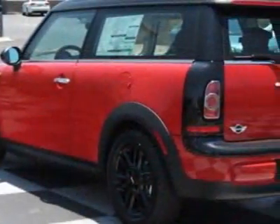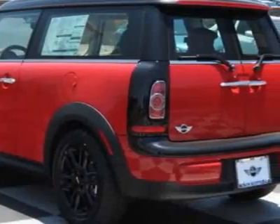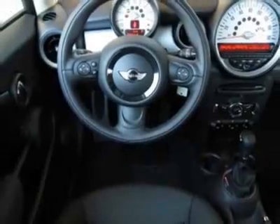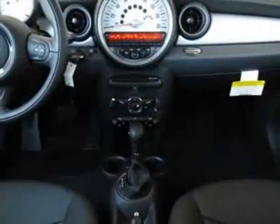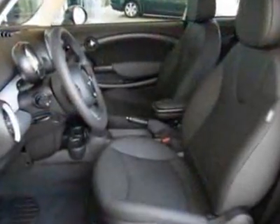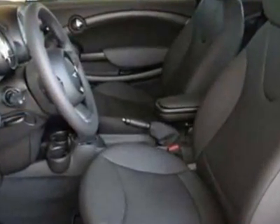Center armrest, Bluetooth mobile phone and USB iPod adapter, chilly red and carbon black leatherette seat trim. Call 800-410-1043 or email our friendly sales staff today to schedule a test drive.